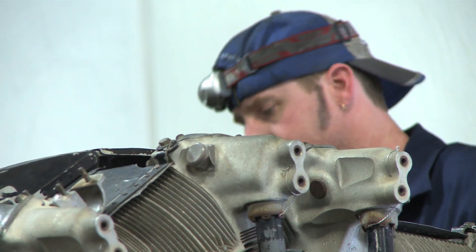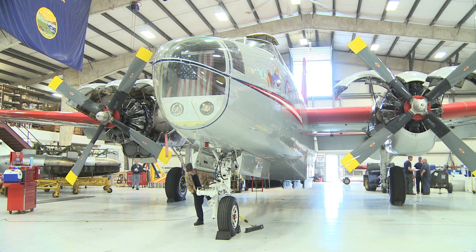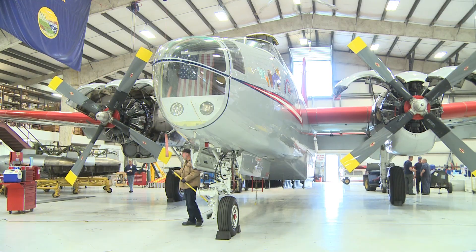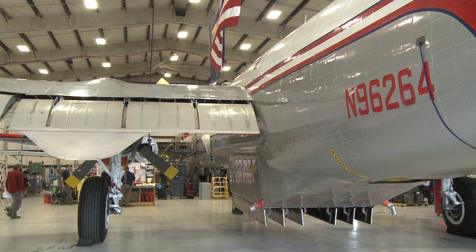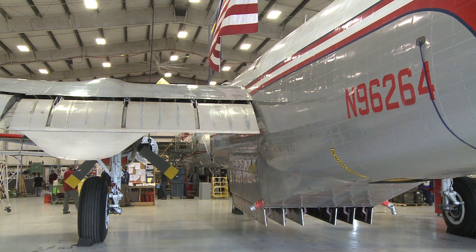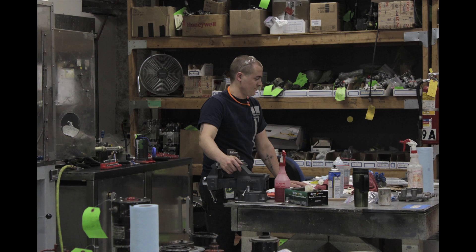When you get down to it, an engine is an engine and an airplane is an airplane. There are certain components that just don't exist anymore. The airframes are basically very simple and that's the part we could maintain almost indefinitely. But when you start talking about the engines and their outdated technology, the availability of parts makes it not economically feasible to continue operating them for an extended period of time.